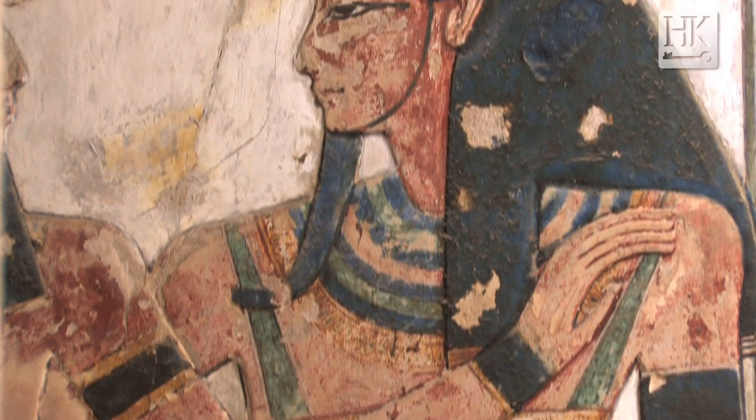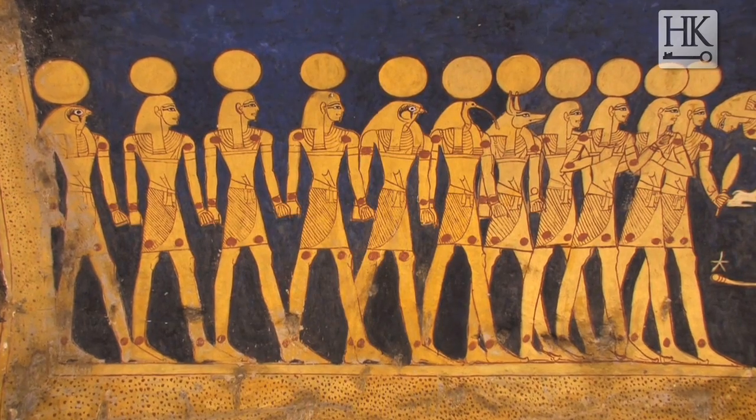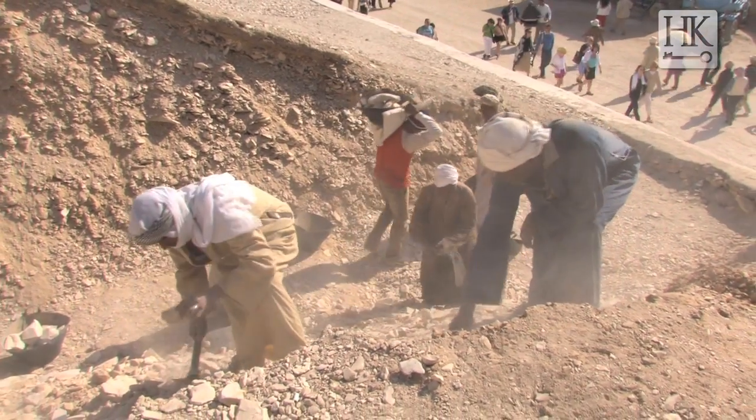Sixty-three tombs have now been found in the Valley of the Kings — twenty-six tombs for kings. Every tomb is different from the other one. But not a single tomb was found by an Egyptian team, and that's why we decided really to work in this valley.